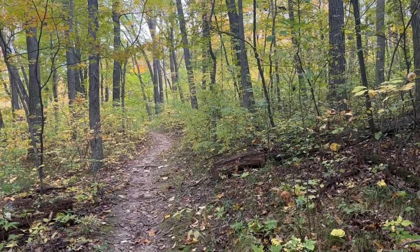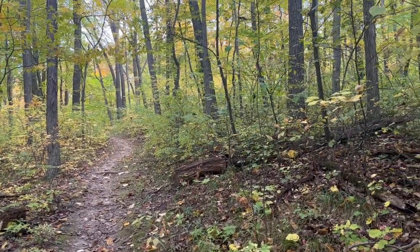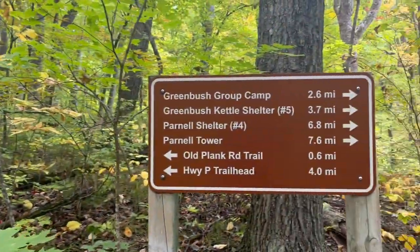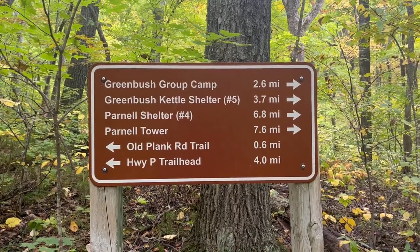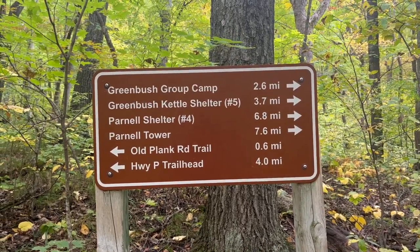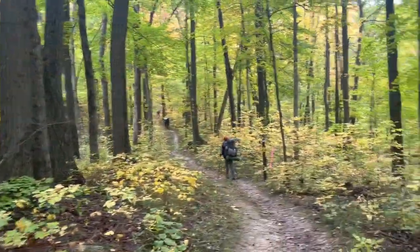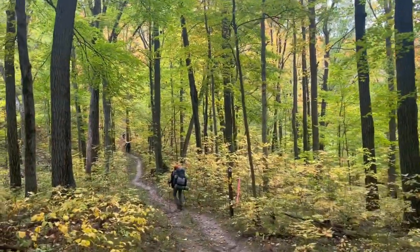All right guys, we're about four miles in now, it's almost one o'clock. As you can see by the sign, we're going to the Green Bush Kettle Shelter Number Five. It's another 3.7 miles, so accuracy 7.7 miles for day one.